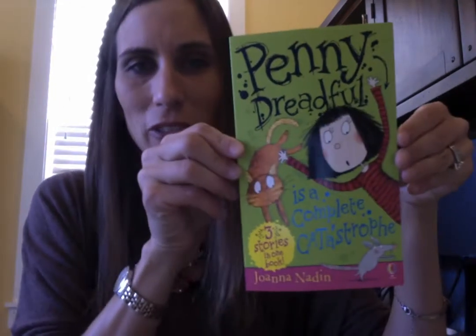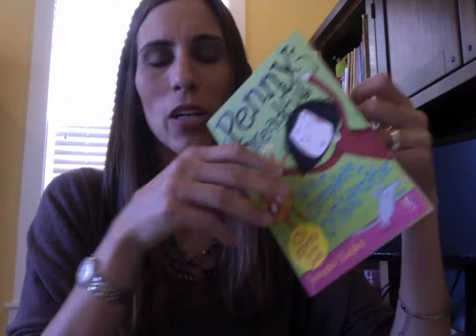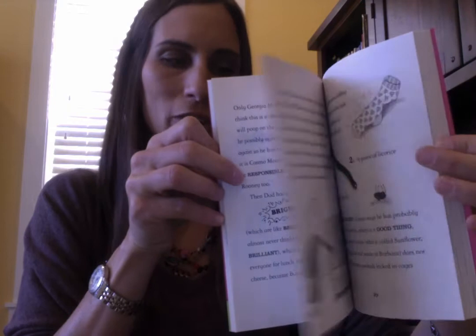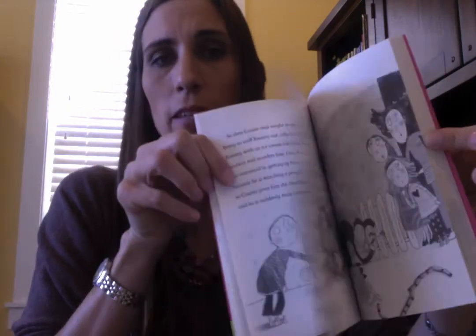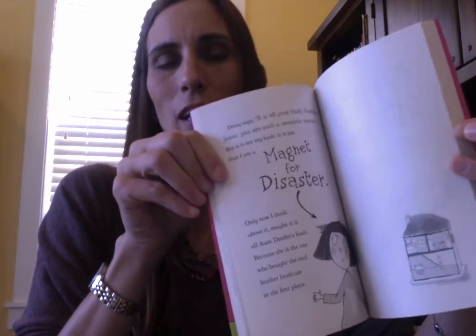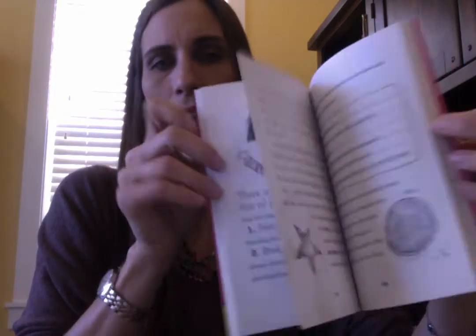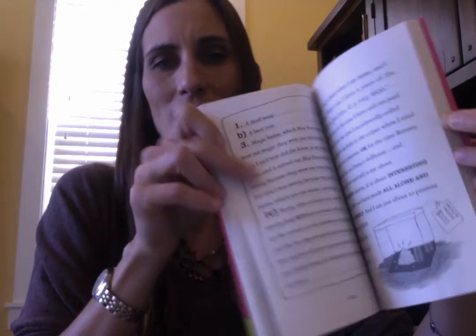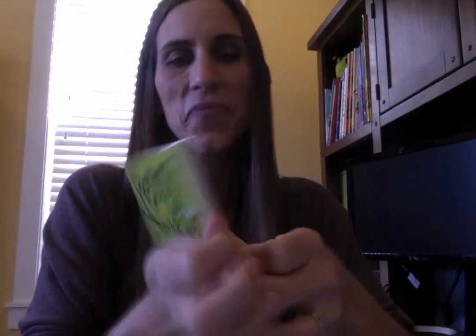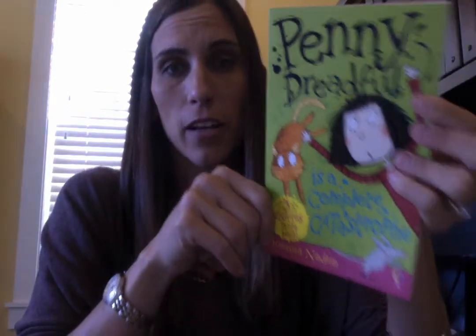Next up is for a little older reader — our Penny Dreadful series. It's a chapter book; we have a couple in the series, and this one is called Penny Dreadful is a Complete Catastrophe. Similar to Junie B. Jones, I would say. Geared for readers probably eight and up. Penny has a large personality, this book is laugh-out-loud funny, with lots of fun graphics throughout and great vocabulary.